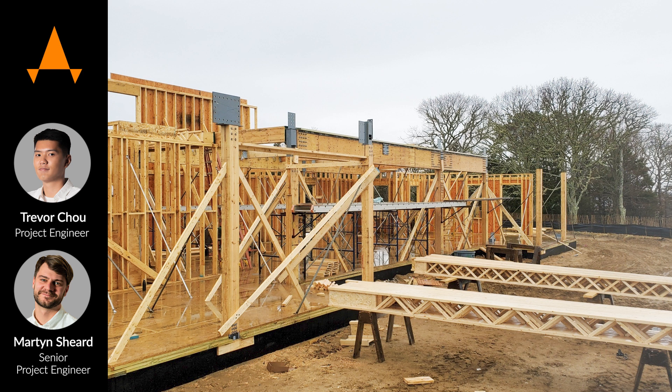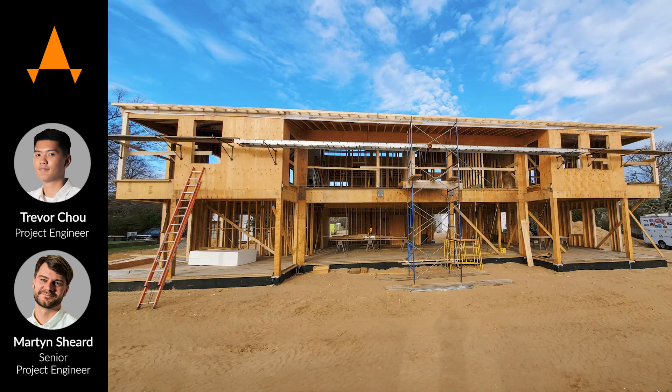Last but not least, they have a really good system of performing code checks for structural members, which really saves us time from setting up the system and allows us to just concentrate on the design.